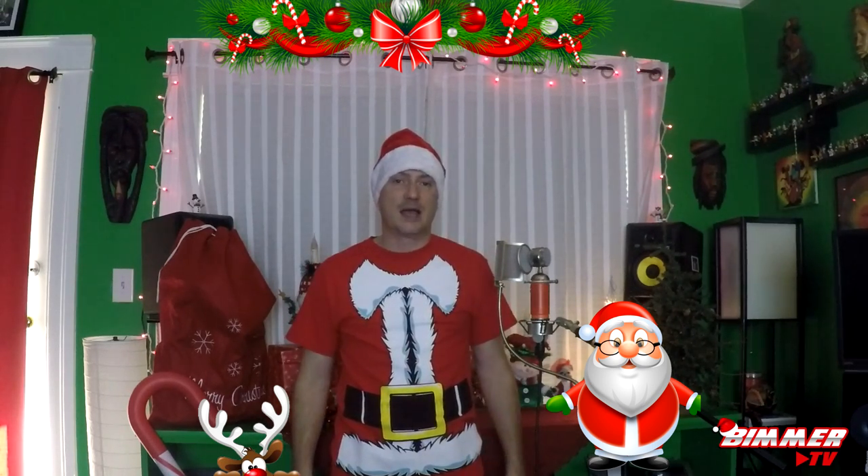Alright everybody, we hope you've enjoyed this countdown of the top 10 Christmas gifts for your BMW fanatic for 2017. If you did enjoy this, please hit that thumbs up, make sure to smash that subscribe button, and we'll see you on the next episode of BimmerTV. It's Bimmer time! Peace!